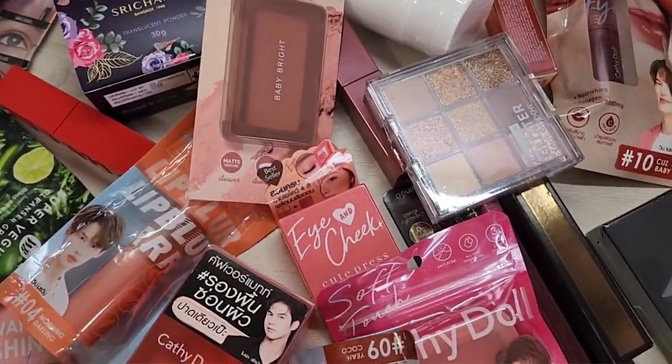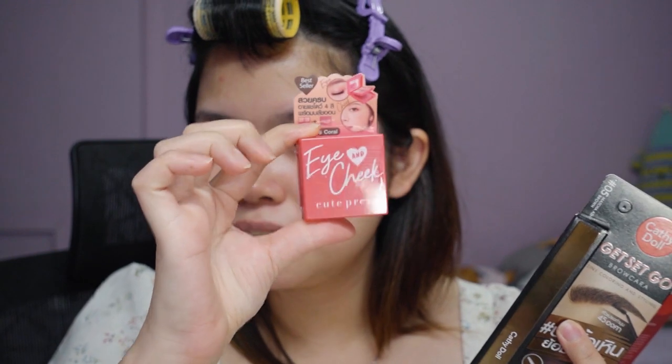We have everything from foundation, brows, blush, and a little eye and cheek quad over here. We have everything, so I don't think I'll be able to apply everything to my face today, but I'll just show you guys what I can. Also, I'm going out for dinner in a little bit so I'm just trying to speed through this a little bit, sorry if I'm talking a little bit faster than usual.